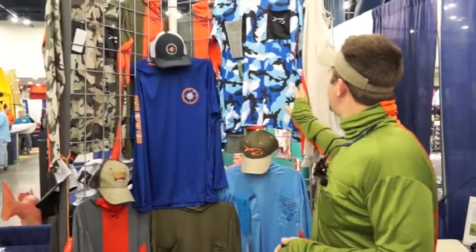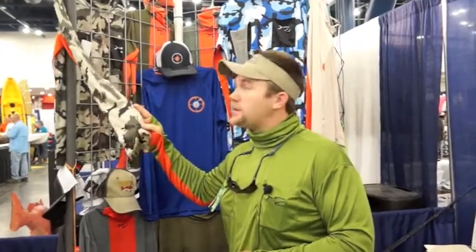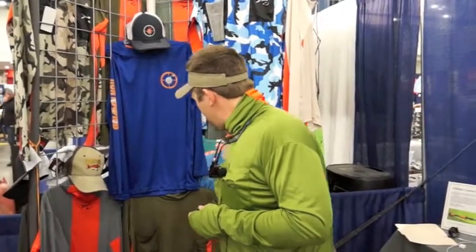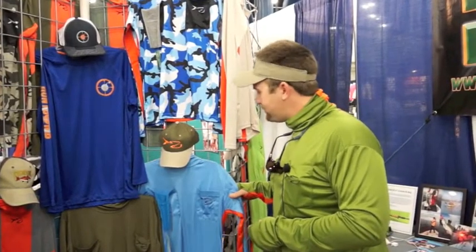We have a bunch of different natural colors. We have a micro-mesh available in the blue camo, also in regular camo — works really good for fishing or hunting, especially duck hunters. If you want to hide your face, you can pull it up over your face. We have overcast gray, mangrove olive — which is like what I have on — if you do a lot of fishing in the mangroves you can really blend in. And then also big sky blue.